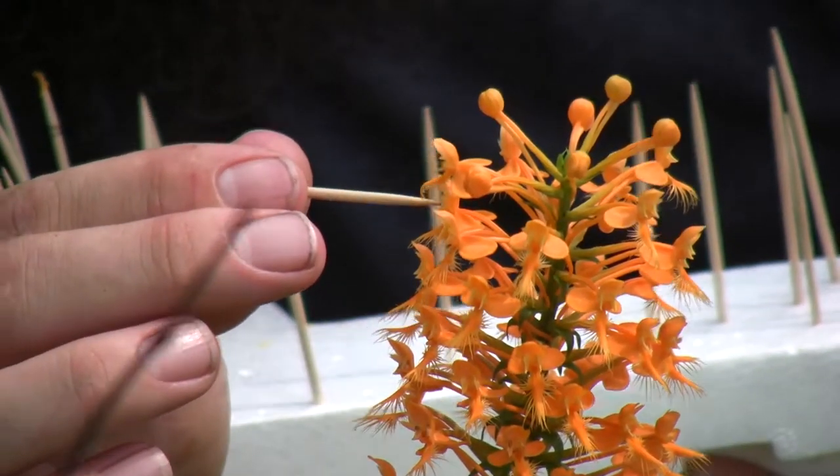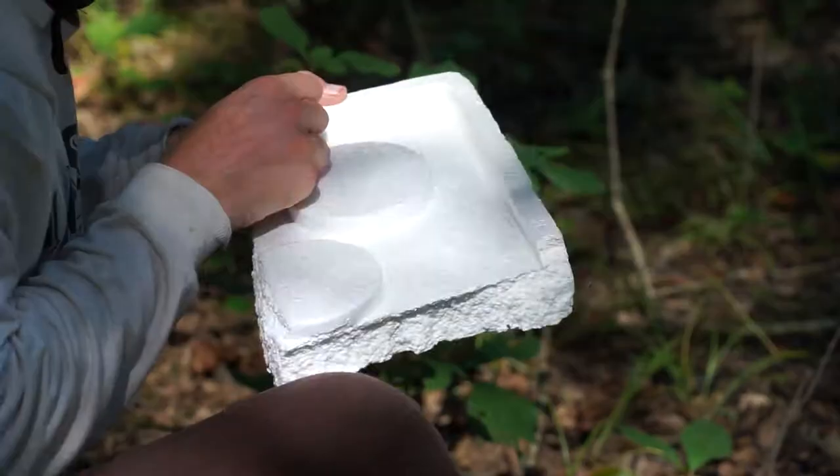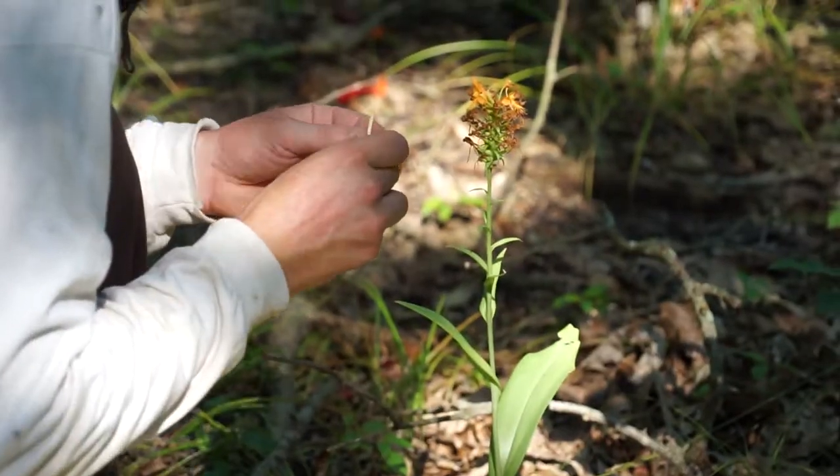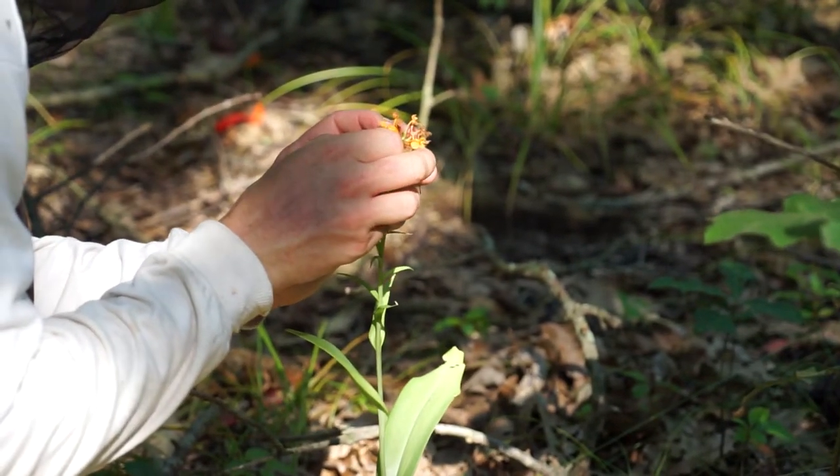We want to make sure that these plants set seed. We can then go collect the seed and spread it around a little farther. We'll let some of it naturally drop off and seed this immediate area around the orchid.